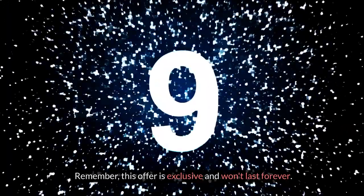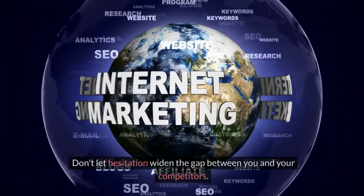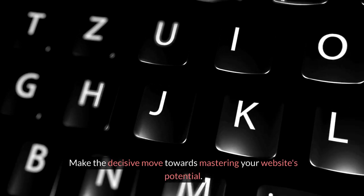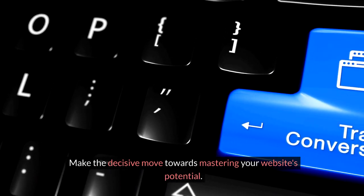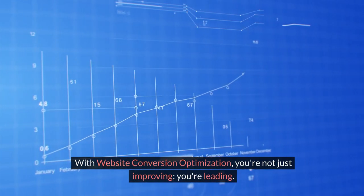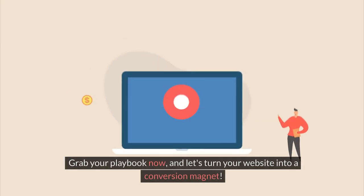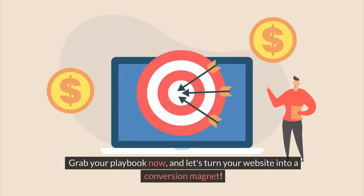Remember, this offer is exclusive and won't last forever. Don't let hesitation widen the gap between you and your competitors. Make the decisive move towards mastering your website's potential. With Website Conversion Optimization, you're not just improving — you're leading. Grab your playbook now, and let's turn your website into a conversion magnet.